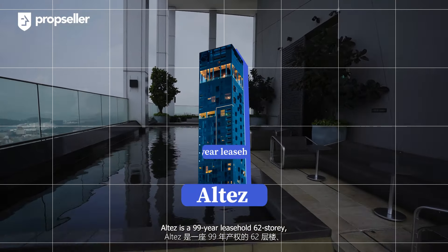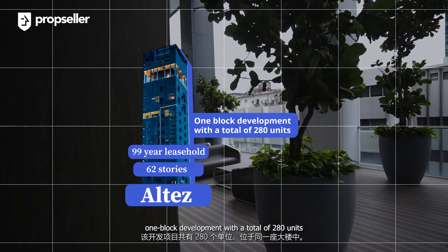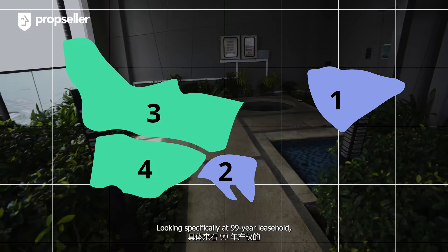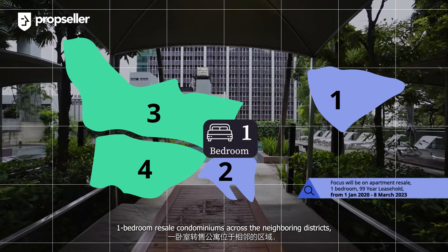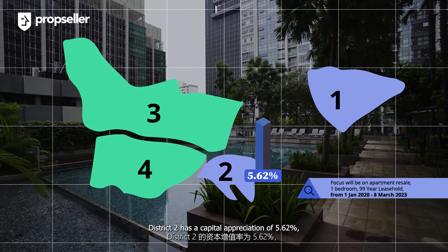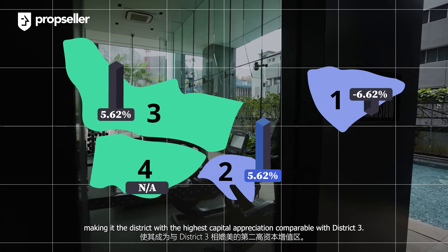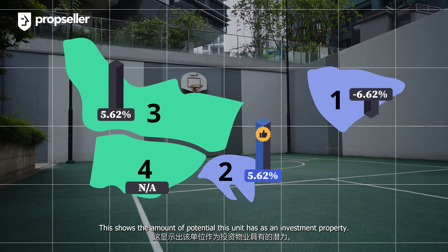Eltes is a 99-year leasehold, 62-storey, one-block development with a total of 280 units located along Angkor Street in District 2, Tanjong Paga, Chinatown. Looking specifically at 99-year leasehold one-bedroom resale condominiums across the neighbouring districts, District 2 has a capital appreciation of 5.62%, making it the district with the highest capital appreciation, comparable with District 3. This shows the amount of potential this unit has as an investment property.